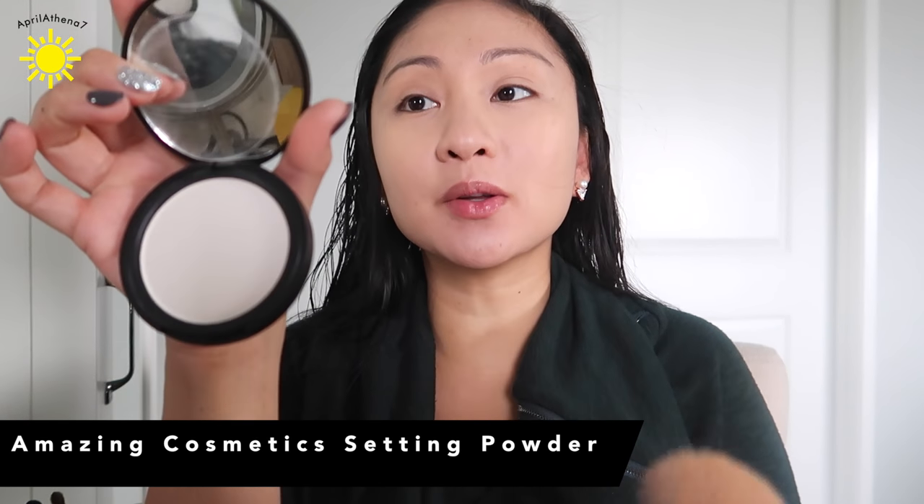So as you can see, this is just the foundation and it looks matte already, but I have oily skin so I'm gonna mattify my face with this setting powder that has no color. It's by Amazing Cosmetics and it's my first time testing it out, so we shall see.